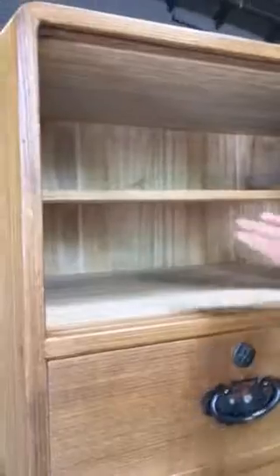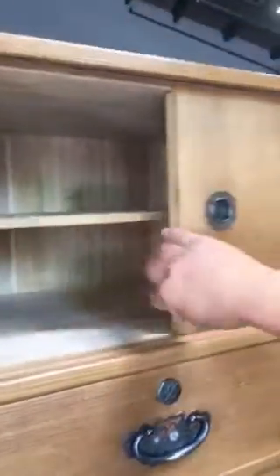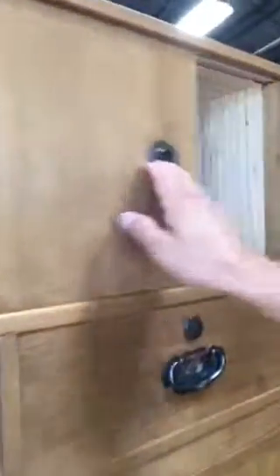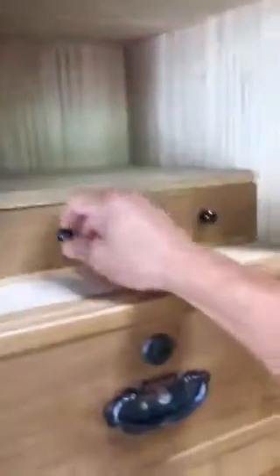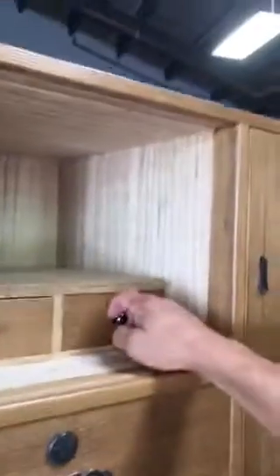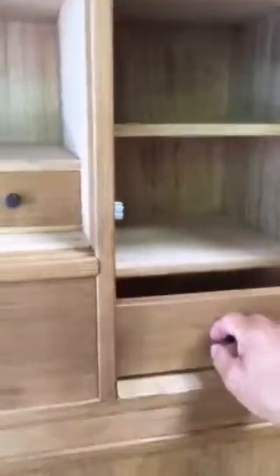When you slide the left door it shows the shelf that partitions the top section, and the right-hand door shows the rest of that shelf as well as two small drawers for additional small storage. It also has a hinge door with additional storage room and a drawer that comes out.